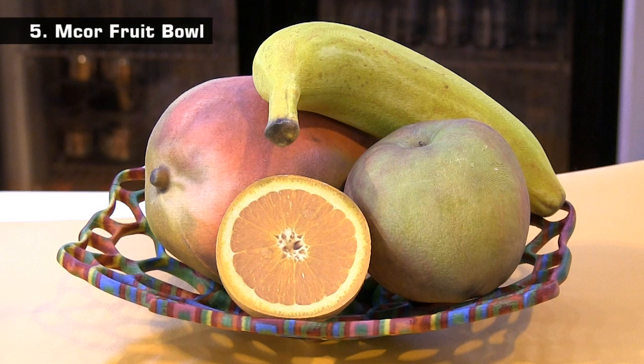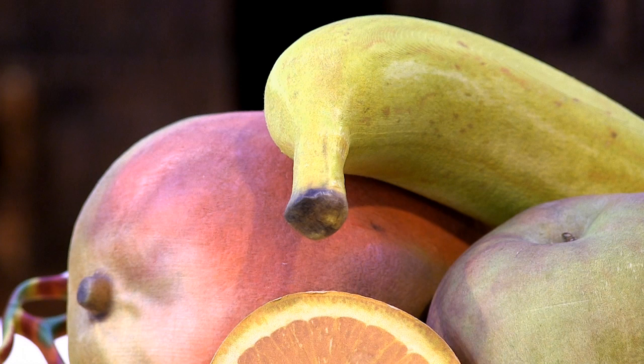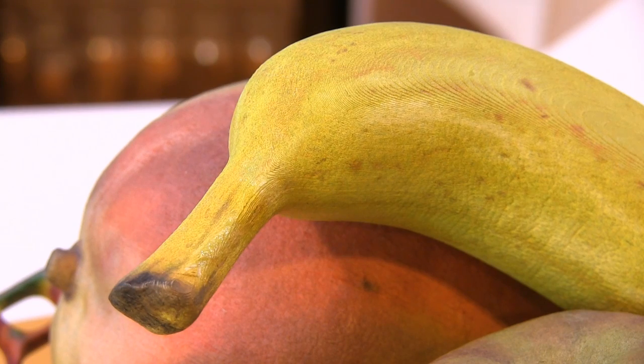At number 5, fabricated in full colour out of ink-sprayed sheets of standard copier paper, is this very realistic bowl of fruit from MCOR. The bowl and each item of fruit placed in it is 3D printed. MCOR term their 3D printing technology Selective Deposition Lamination, and as you can see the quality of the colour output is incredible.